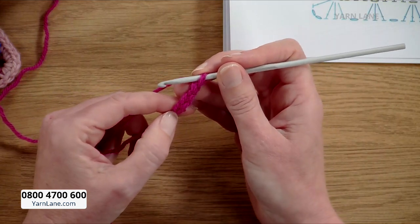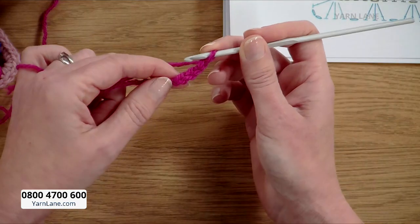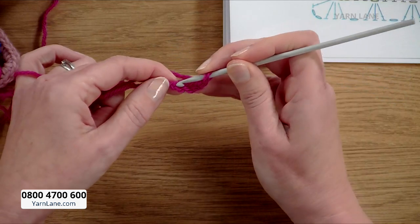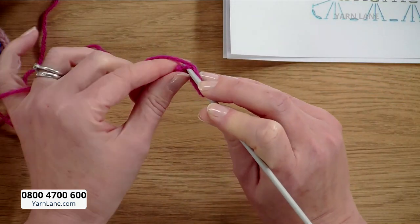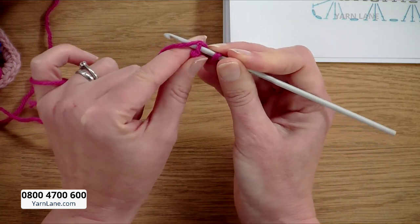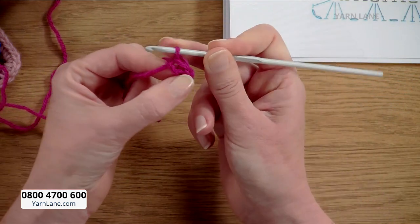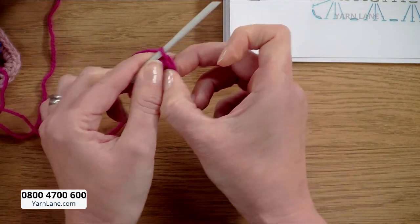Just start with the chain and you can pull it all out and start again — you only need four chains. To make the center circle of our granny square, we put the hook into the very first chain we made. You put your hook into the chain, under the yarn which is over your finger, and pull it through the stitch and through the loop on your hook. That's called a slip stitch.